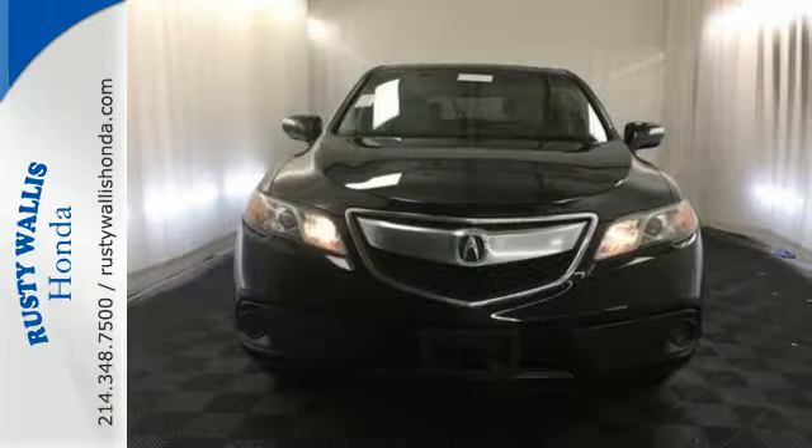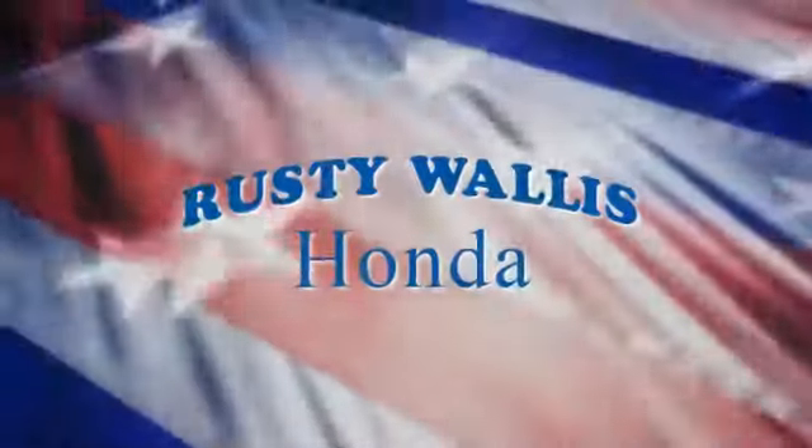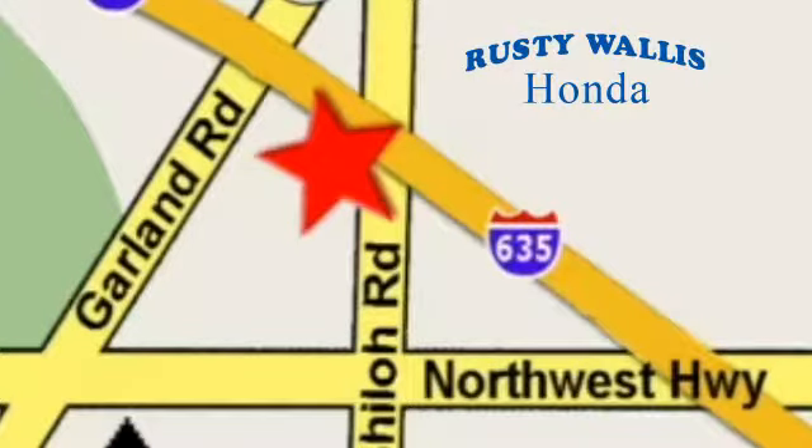Come see this Acura RDX before it's gone. At Rusty Wallace Honda, our primary goal is to satisfy our customers. Stop in today — we're easy to find, just off I-635 at Shiloh Road.